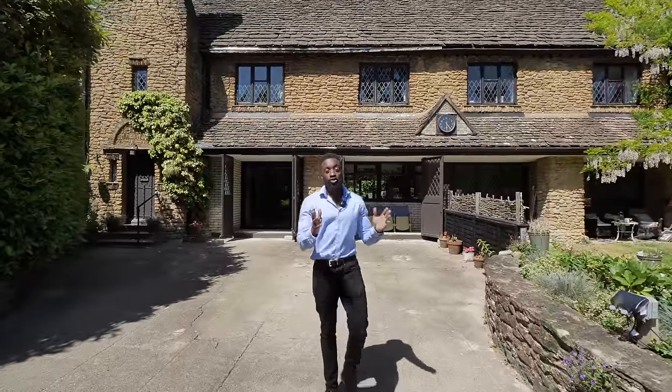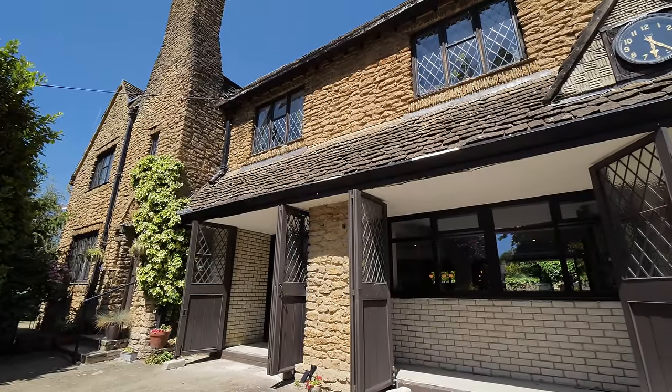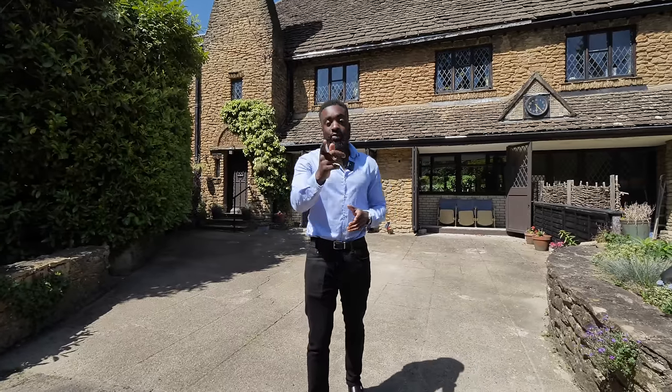Hi guys, welcome to another episode of Luxury Home Show. I'm Pierre Lutch at Luxury Property Partners. Today you join me in Maidenhead in the beautiful town, and we have a four-bed Cotswold stone property that's going to absolutely blow you away. You've got riverside views, a gigantic enclosed garden, and lifestyle is key to this property — let me show you.